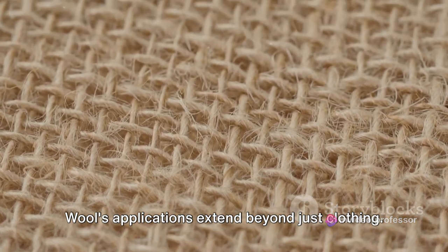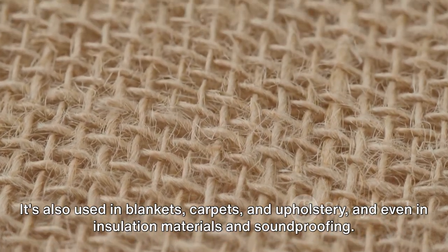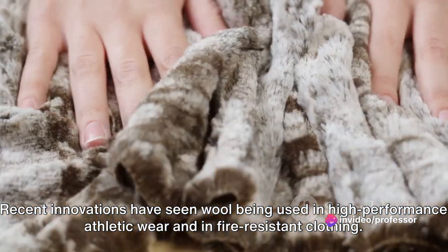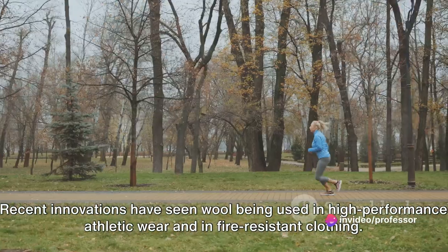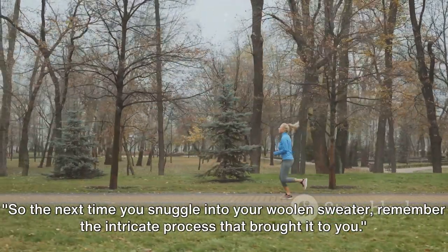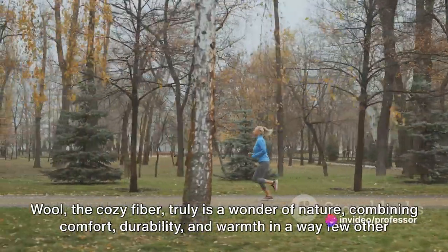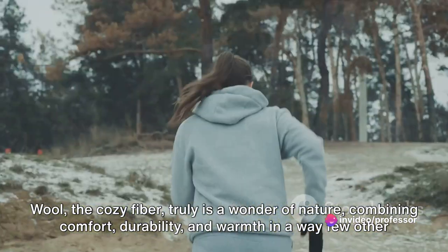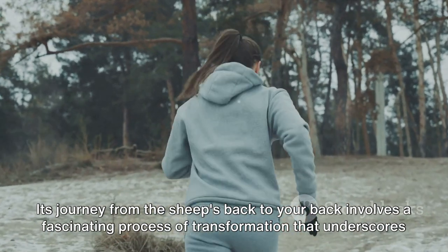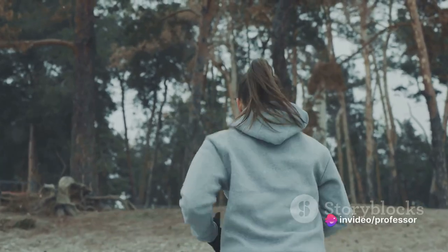Wool's applications extend beyond just clothing. It's also used in blankets, carpets, and upholstery, and even in insulation materials and soundproofing. Recent innovations have seen wool being used in high-performance athletic wear and in fire-resistant clothing. So the next time you snuggle into your woolen sweater, remember the intricate process that brought it to you. Wool, the cozy fiber, truly is a wonder of nature, combining comfort, durability, and warmth in a way few other materials can match.